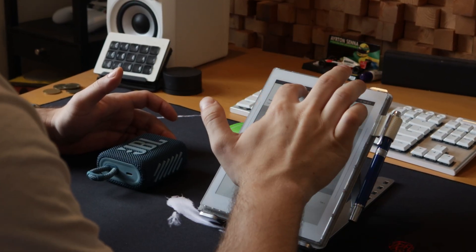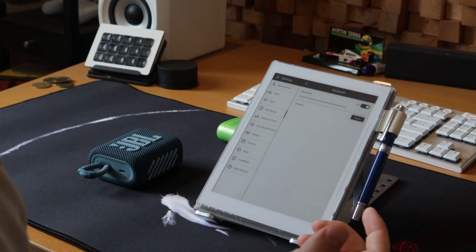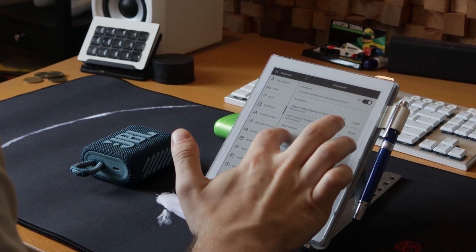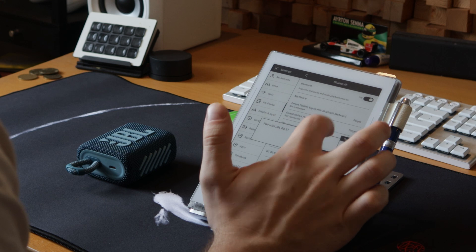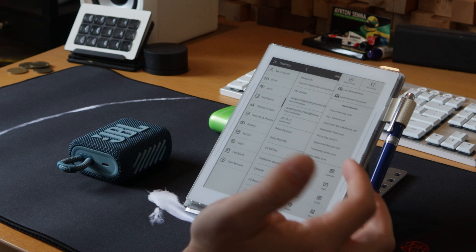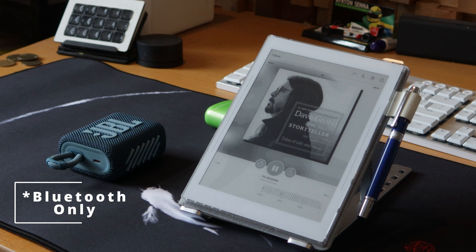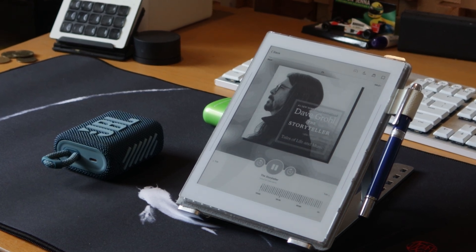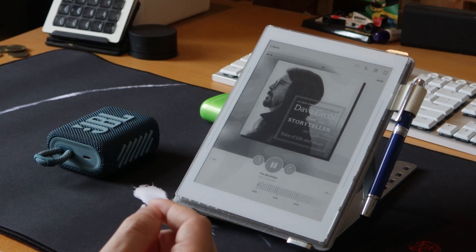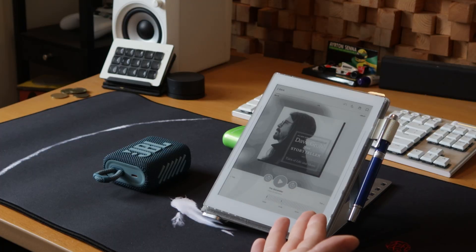We have it in pairing mode now. I'll go to the Bluetooth settings, scan, and we can see JBL Go 3 here — connected. Now we'll go back to Libby. 'Street Books and Harper Audio present The Storyteller: Tales of Life and Music, written and read by yours truly, Dave Grohl.' So you can see it works well with audiobooks if you were wondering.